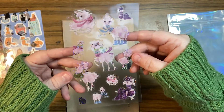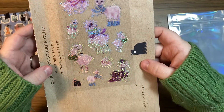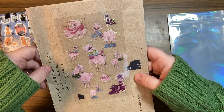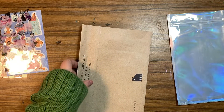Oh my god, look at these dreamy little llamas — they're glittery too, they're very like dreamy. Oh, I love them. Little scarves, those are adorable. Very pretty. I like that they're like baby pink.